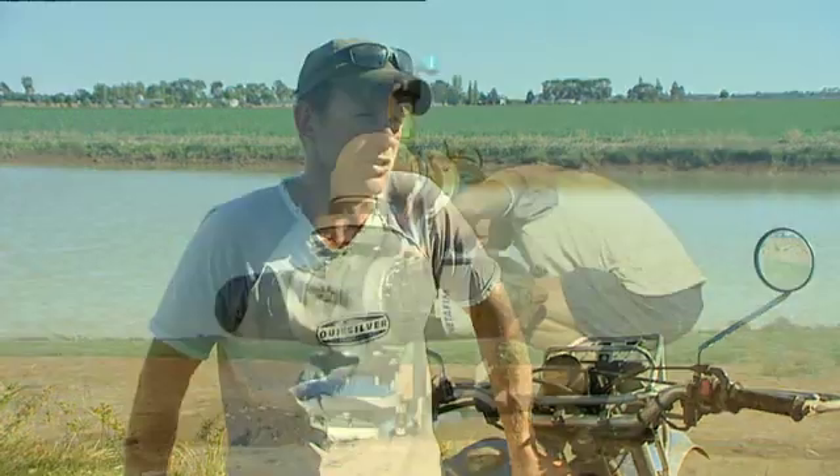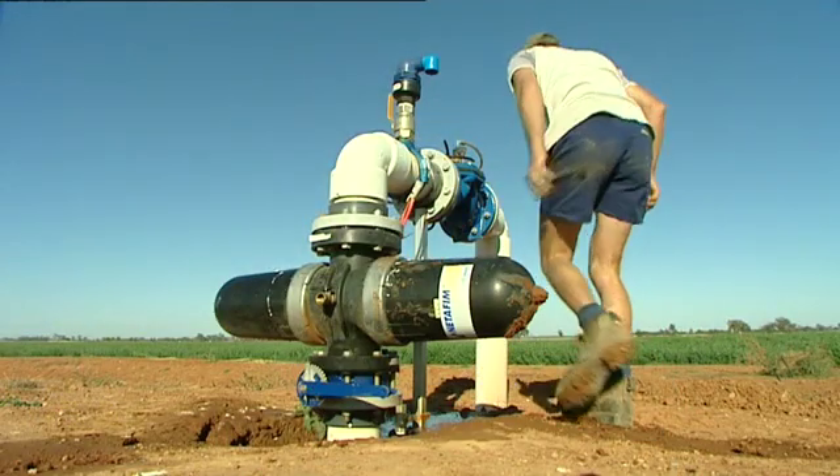We irrigate only 1,600 acres on flood; we're just chasing water all the time, so we needed some other easier way to do it, and we certainly like drip for that reason.